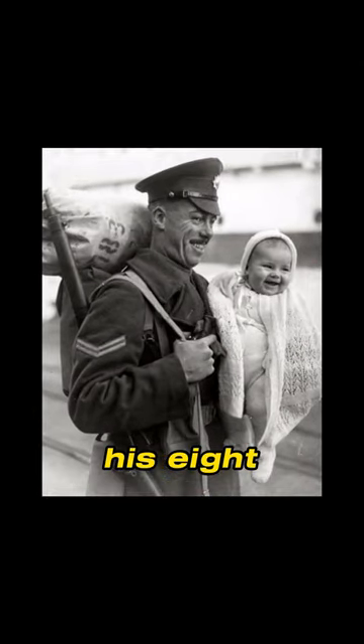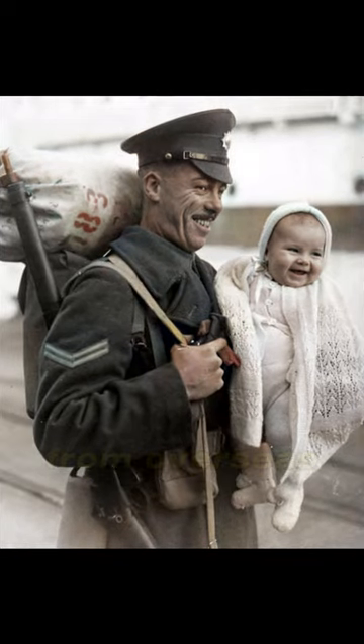A British soldier with his eight-month-old daughter as he arrives at the docks from overseas, 1945.